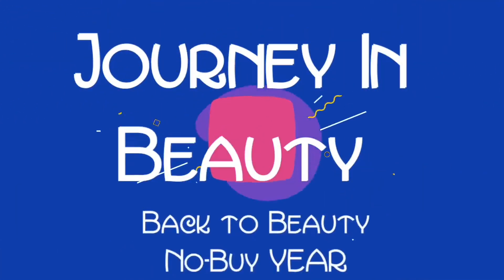Hi guys, welcome to my channel. My name is Kyra and this is my Back to Beauty No Buy Year. Today I'm using my makeup to bring to you the last installment in my lip declutter series. Today we're going to be swatching and decluttering all of my bold lippies — that includes my reds, my vampies, and my crazy colors. So let's get into it.